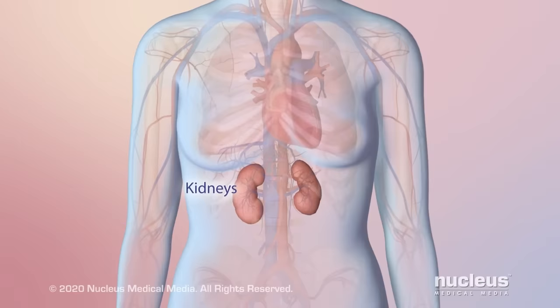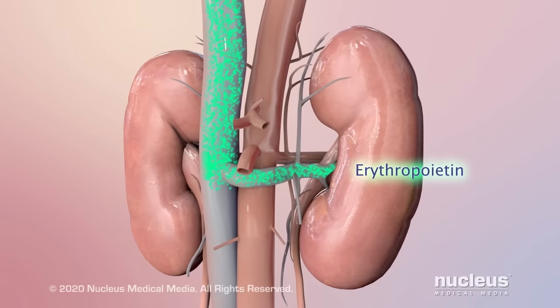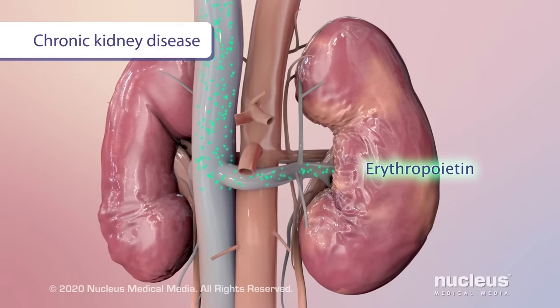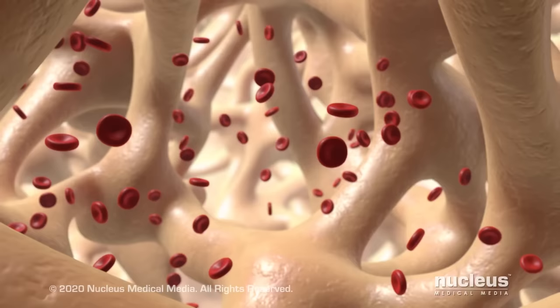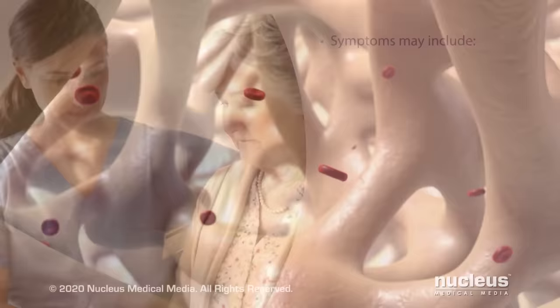While many conditions may cause anemia, it is often caused by chronic kidney disease. The kidneys make a hormone called erythropoietin, or EPO. Bone marrow uses EPO to make red blood cells. Chronic kidney disease damages the kidneys so they don't make enough EPO. As a result, bone marrow makes fewer red blood cells, causing anemia.